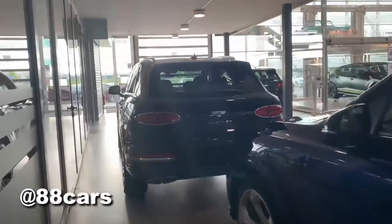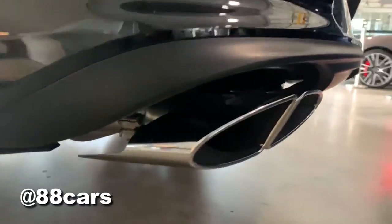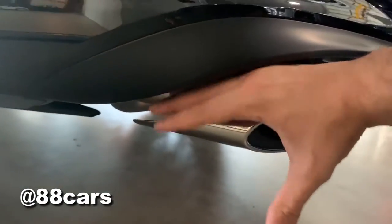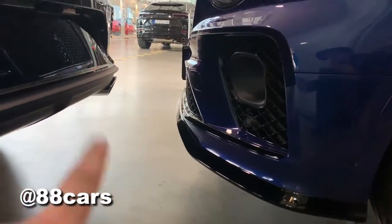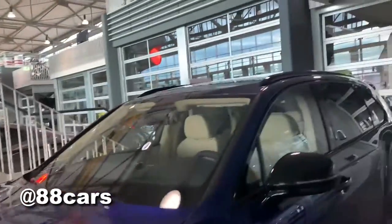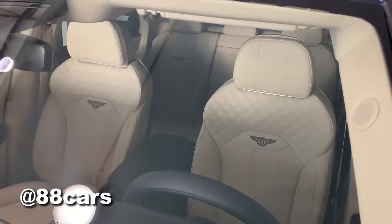In this model you can see that this part is coming out too much — it's not really matching. There are chrome parts with too much gap here, you can see. Also there is some chrome on this side. This is the black lip air front.